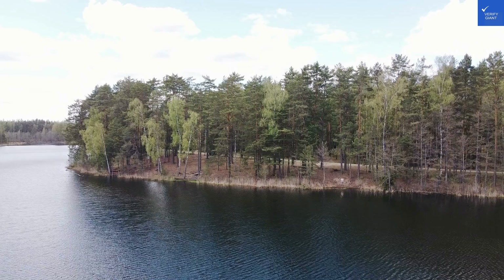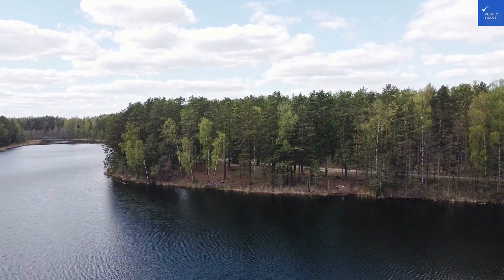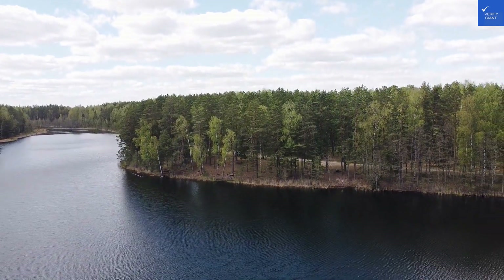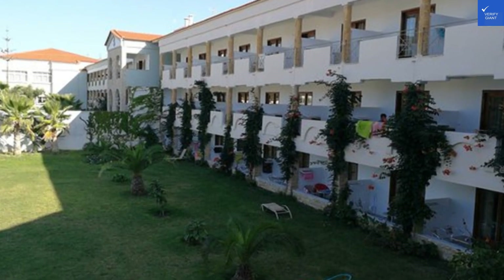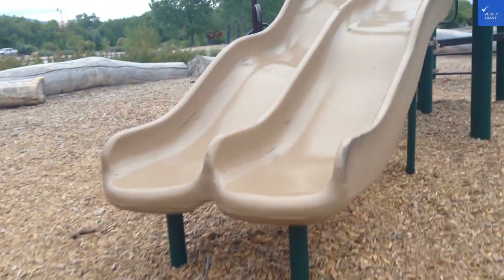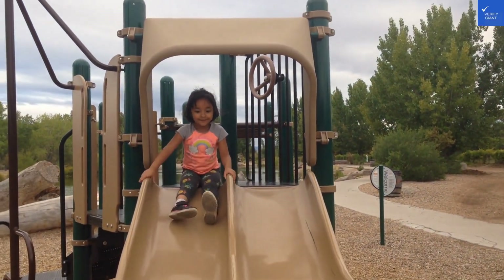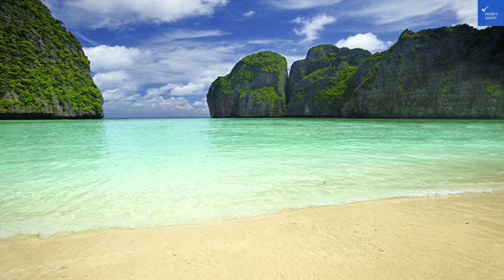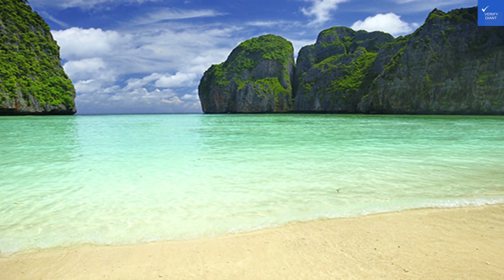First off, let's talk about the location. Nestled in the charming village of Hanioti, this hotel is about a hop, skip, and a jump — roughly 80 meters — from the sandy shores of the Aegean Sea. Picture this: you wake up, stretch, and in less than five minutes you could be lounging on a beach chair sipping a refreshing drink. The proximity to Chaniotis Beach makes it a fantastic spot for sunbathers and sandcastle architects alike.